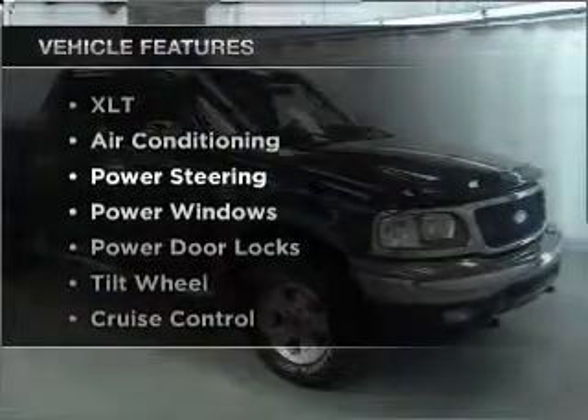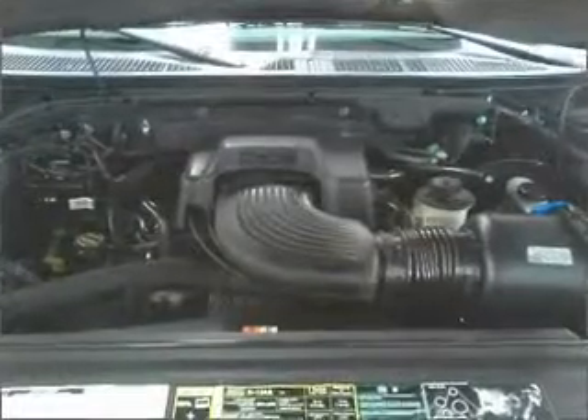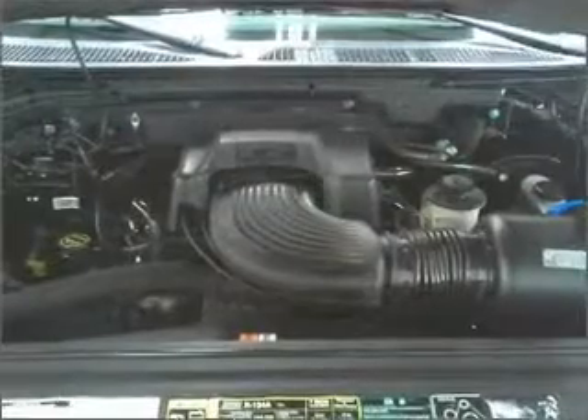Plus, enjoy these notable features that are included in this ride: air conditioning, power door locks, power windows, power steering, cruise control, AM-FM stereo, and an adjustable tilt steering wheel.